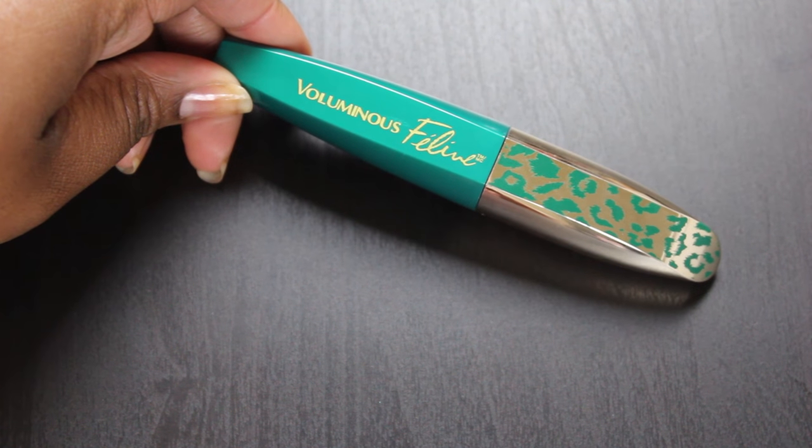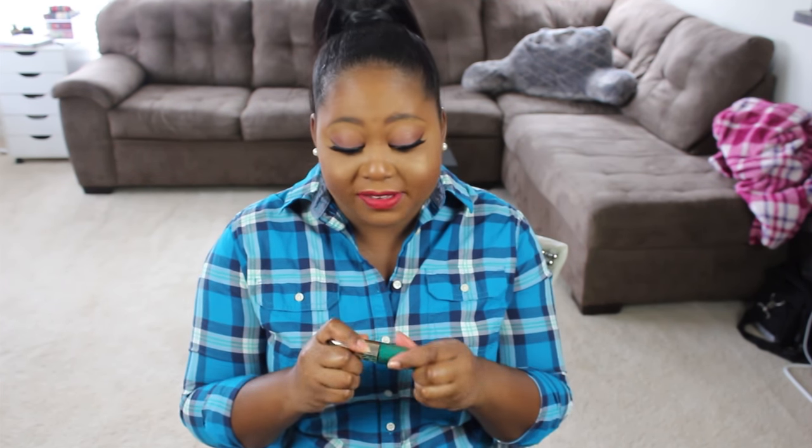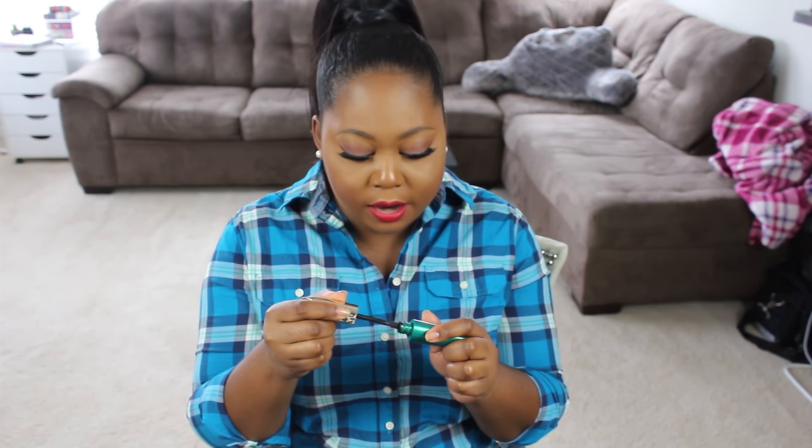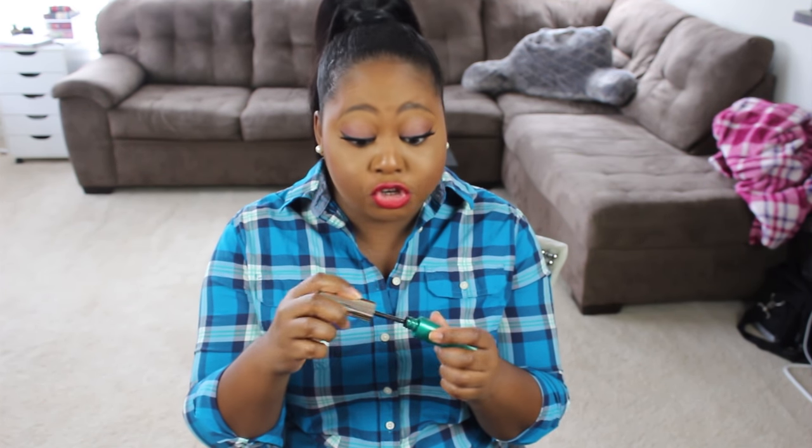Again, this is the L'Oreal Voluminous Liner from their Feline Collection. And in keeping with that collection, I have also fallen in love with their Voluminous Feline Mascara. This comes in waterproof and regular formula and there are two colors of packaging — a green one and a black one — but there's no difference in terms of the mascara color. It lifts the lashes, pulls them out, and gives you that really nice cat eye effect. The bristles are that plastic feeling but not hard — they really cup and grab the lash. It didn't flake and really did the job of lengthening and pulling out the lashes.